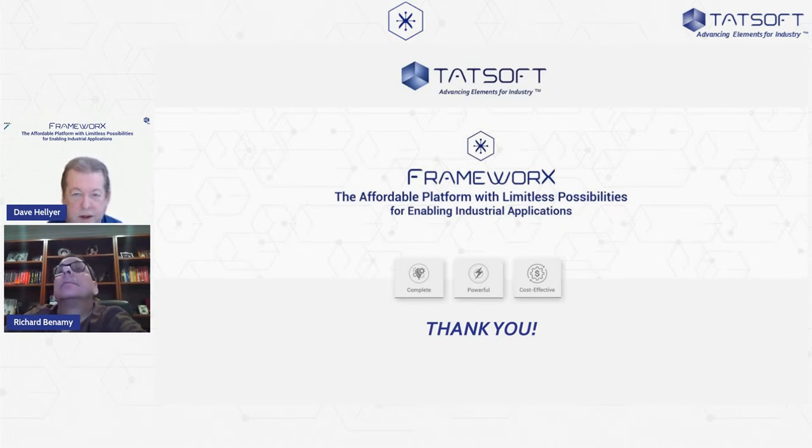Hope everyone has great holidays. We're looking forward to working with you in the very near future. Stay tuned — things are coming down the pike after the first of the year as we continue to develop our platform. We'll be letting everyone know as we have our next in the series of technology presented by some of our partners. Thank you everyone for attending today. Rich, thank you again. Isabella, thanks for helping out.